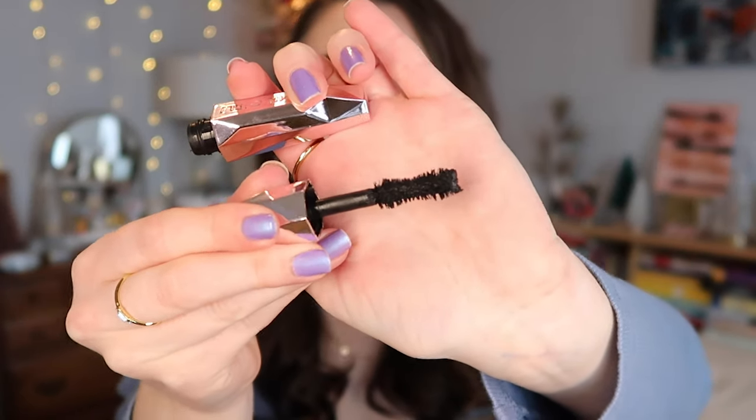I used up two deluxe-size mascaras. The one I love most is the Too Faced Damn Girl — I truly love this. I used it until it was flaking and got almost a full month out of the deluxe size. It is one of the most volumizing, thickening, big-lash mascaras I've ever discovered. It does dry out pretty quickly, which is why it doesn't get great reviews, but the results are amazing. If I could get deluxe sizes through a coupon or gift with purchase I definitely would.